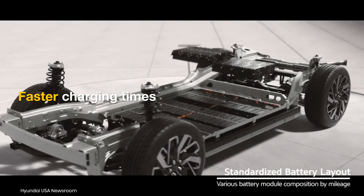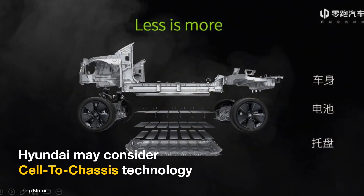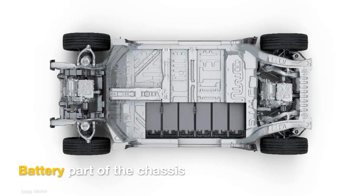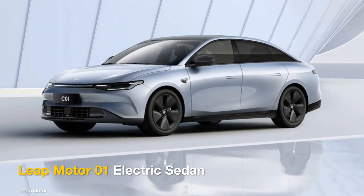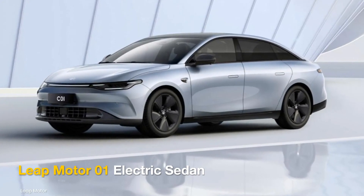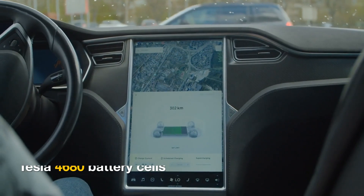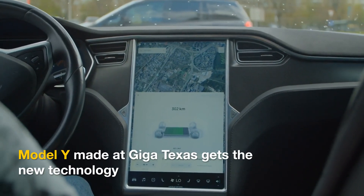Hyundai is also considering the CELTA chassis battery system, in which the battery cells are a part of the chassis. This technology has been successfully implemented on China's Leap Motor Zero One electric sedan. Tesla has also produced its 4680 structural battery cells and used them on the Model Y made at Giga Texas.